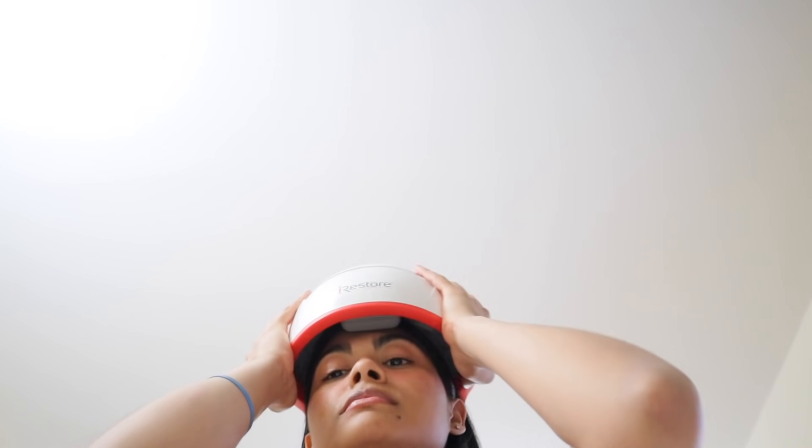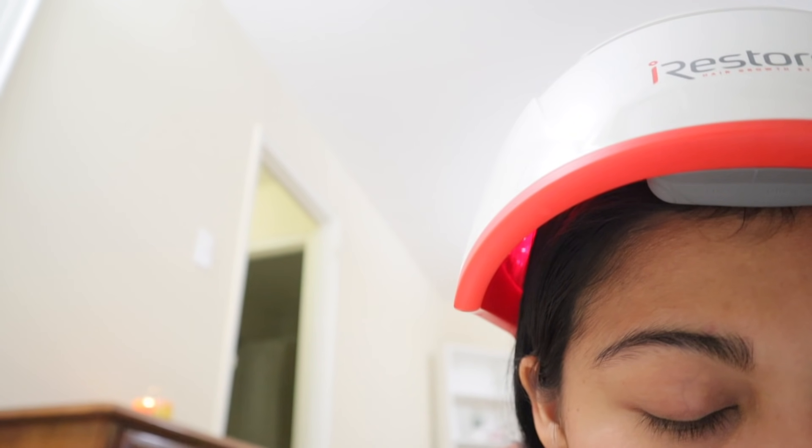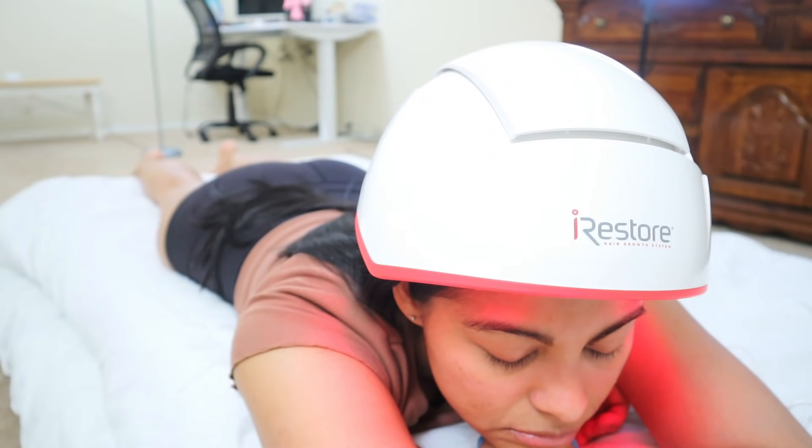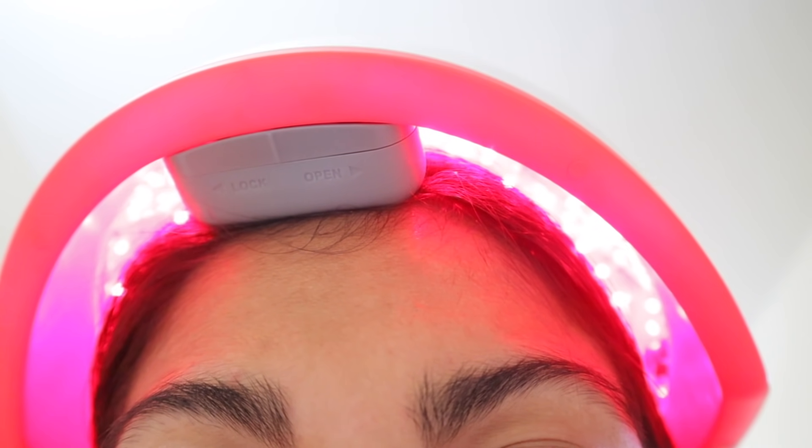It's not complicated to use at all — you just put it on, turn it on for 25 minutes, which is the recommended treatment time, and it turns off automatically. That's it. I'm excited to try the iRestore laser device because I've been experiencing some hair shedding, and since laser therapy works at a deeper level stimulating hair growth and turning hair follicles resilient to hair fall, it makes it a good option.